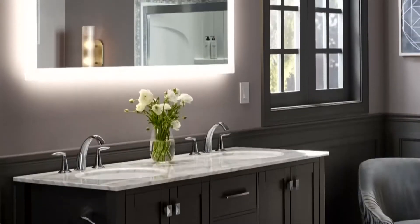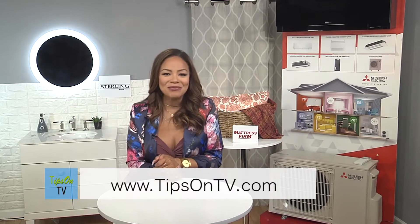What's even better? I don't even need to hire an electrician to install them — I just hang it on the wall and plug it right in. For more information on all of my fall favorites, just visit tipsontv.com.